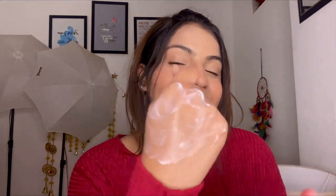You can see it like this. The texture is very lightweight. You can see it. As I absorb it on the skin, the white cast is finished and the product is transparent. Look at this — you can see there is no white cast.